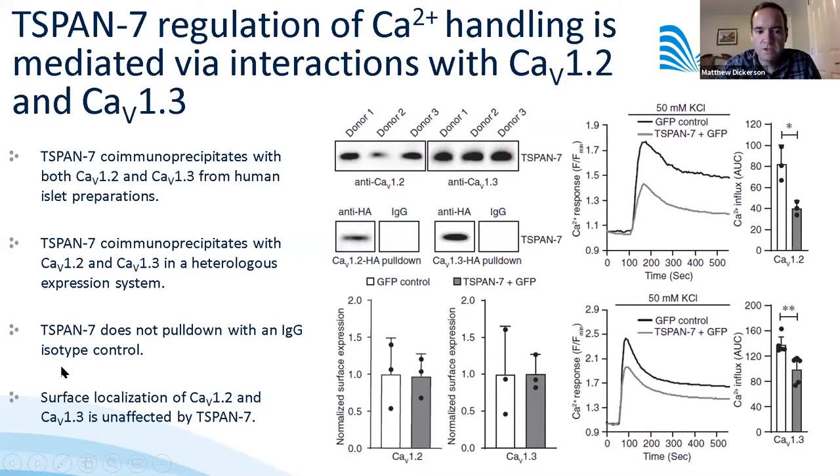We confirmed this in a heterologous system where we overexpressed T-SPAN7 with HA-tagged CAV1.2 or CAV1.3, finding that T-SPAN7 co-immunoprecipitates with an anti-HA antibody but not with an isotype IgG control. We also found no effect of T-SPAN7 on the surface localization of these channels. Overexpression of T-SPAN7 led to a decrease in calcium influx through both CAV1.2 and CAV1.3 in response to high KCl.